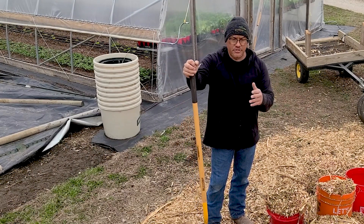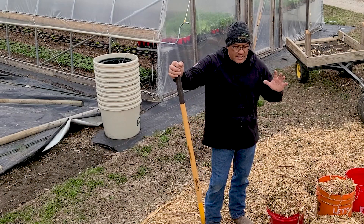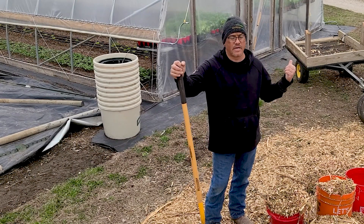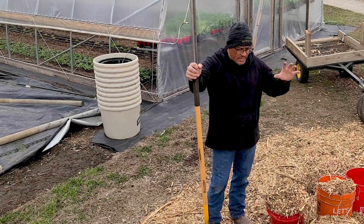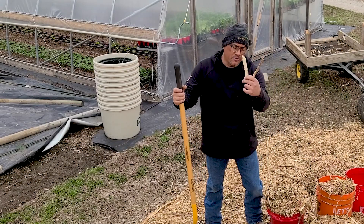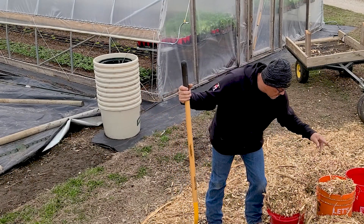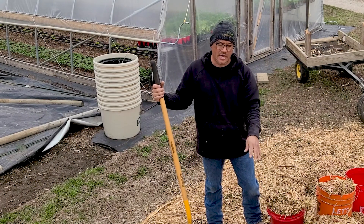This is the first two loads they dropped off last week. He said there are three or four more loads they have to drop off, so this works out great because this is something I don't have to pay for — I don't have to pay someone to truck it in or load it in my truck. The only inconvenience is sometimes you get bigger sticks and branches in there, but for being free I am willing to pull those sticks out. Plus you can still put those in the walkways and just cover them up.